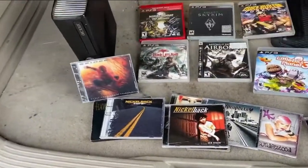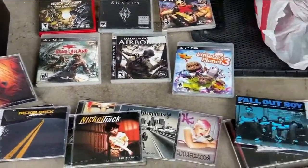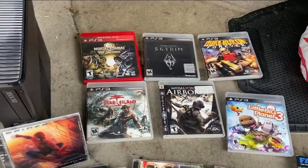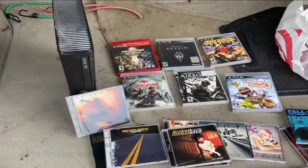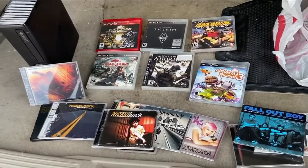And here is the truck now — Xbox 360, some 90s CDs, and a handful of PlayStation 3 games. So not too bad of a trade, and on to the next one.